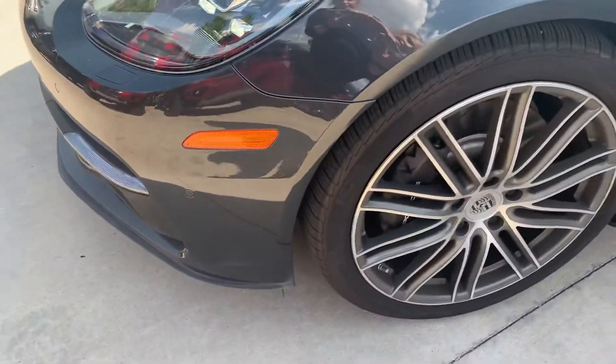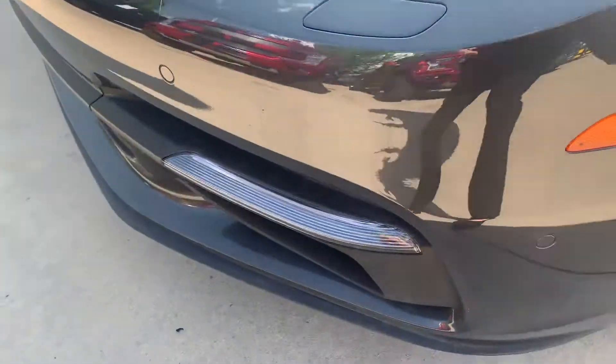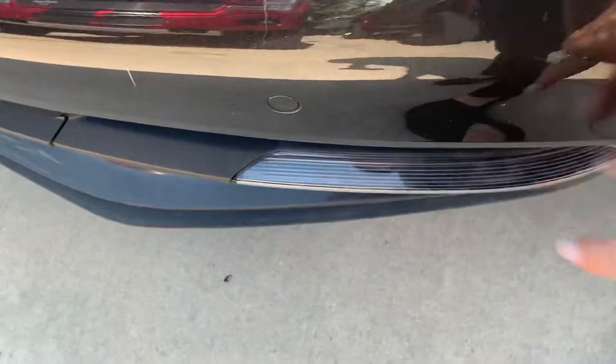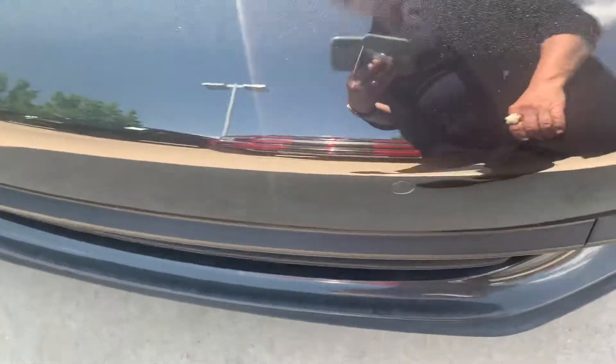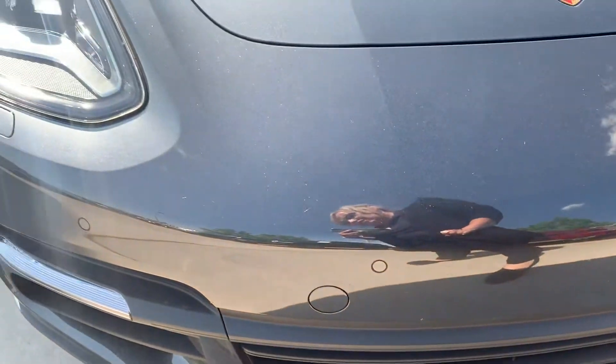She does not have a clear bra on her yet, and that's something that you could always have done either before we ship it or you can have it done there in Florida. So again I'll expect to see at least a couple little rock chips here and there. Nothing big is jumping out at me — there just kind of always are some, even if there's 20 miles on the car it always seems to happen.